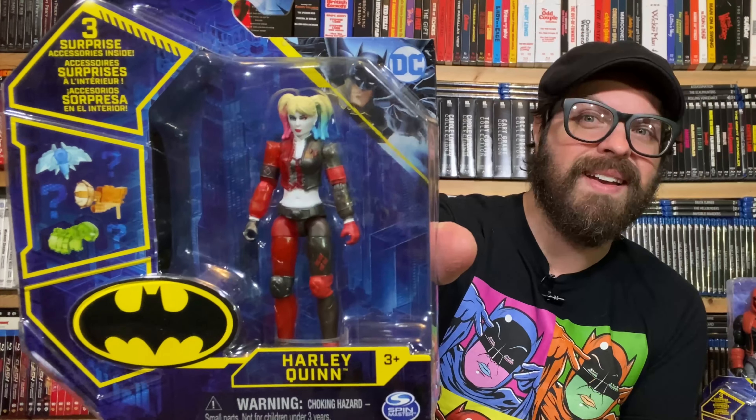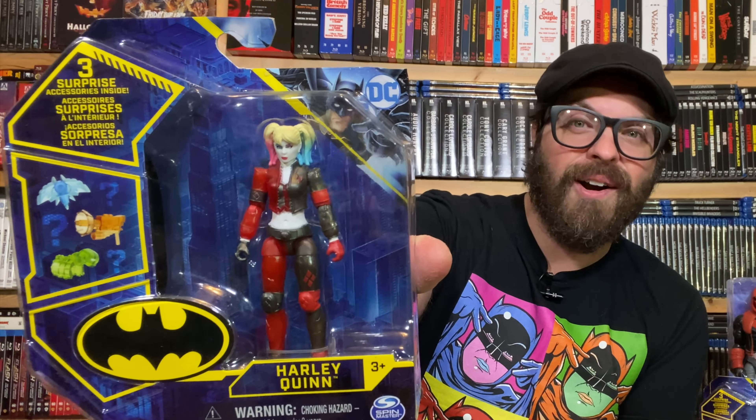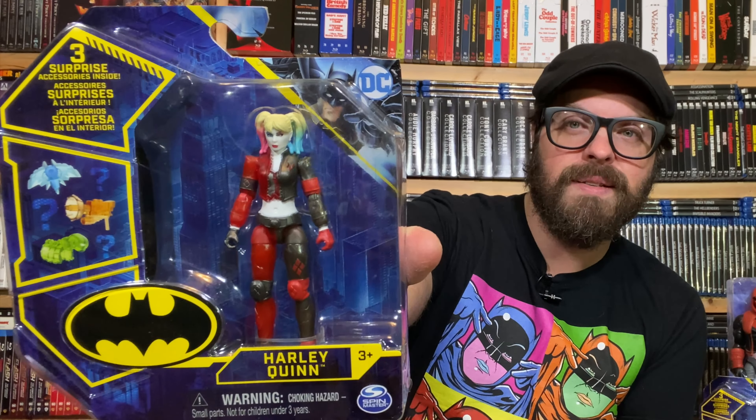Harley Quinn. I love it. I love the red and the blue — sort of a nod to the Arkham game series. This is what I'm saying: it's a mixture of the movies, the comics, the cartoons — all forms of these characters. Spin Master is really paying attention to the pop culture footprint of these characters.